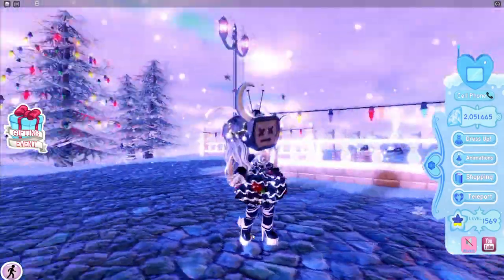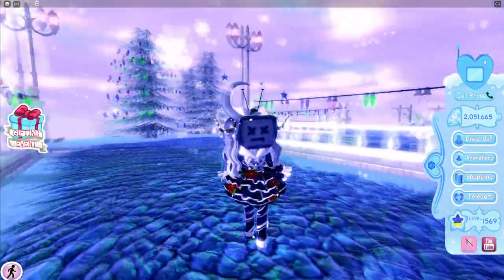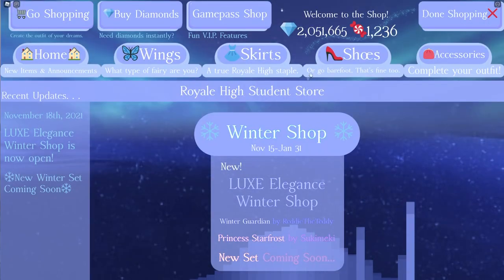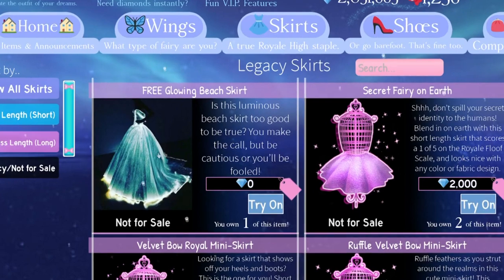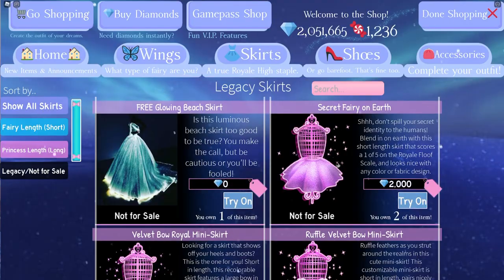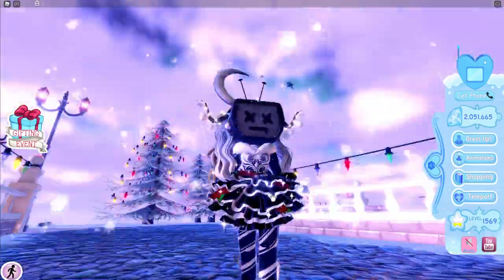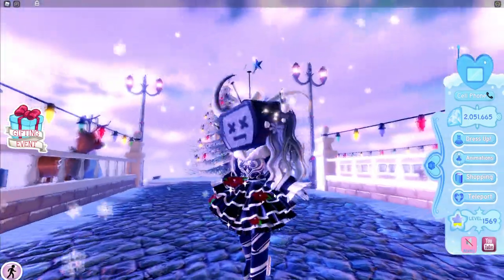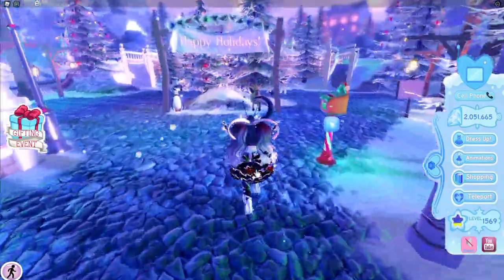It's a really cute skirt for 200 diamonds as well. You do have to get someone else to get it for you, but that is still a really cute skirt for 200 diamonds. Considering the cheapest skirt to buy in the game is 2,000 — obviously you can't buy that anymore — but yeah, this is still a very nice skirt considering it's 200 diamonds. So yeah, that is today's item.